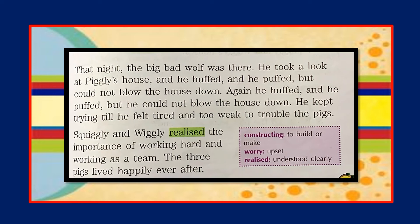That night the big bad wolf was there. He took a look at Piggly's house and he huffed and he puffed, but could not blow the house down. Again he huffed and he puffed but could not blow it down. He kept trying until he felt tired and too weak to trouble the pigs. Squiggly and Wiggly realized the importance of working hard and working as a team. The three pigs lived happily ever after.